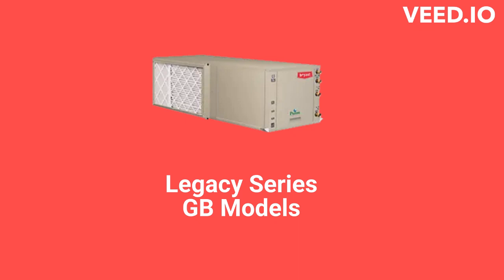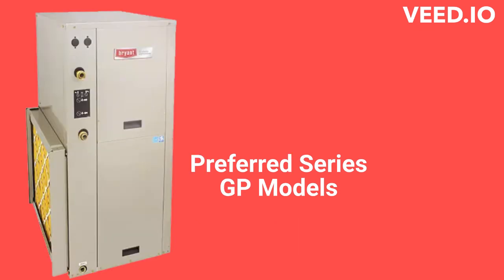The Legacy Series GB models are premium heat pumps with a 21.7 EER efficiency rating that can be installed in the vertical or horizontal position. They have single-stage scroll compressors with standard blower motors, while the Preferred Series GP models have two-stage compressors with variable-speed blower motors.